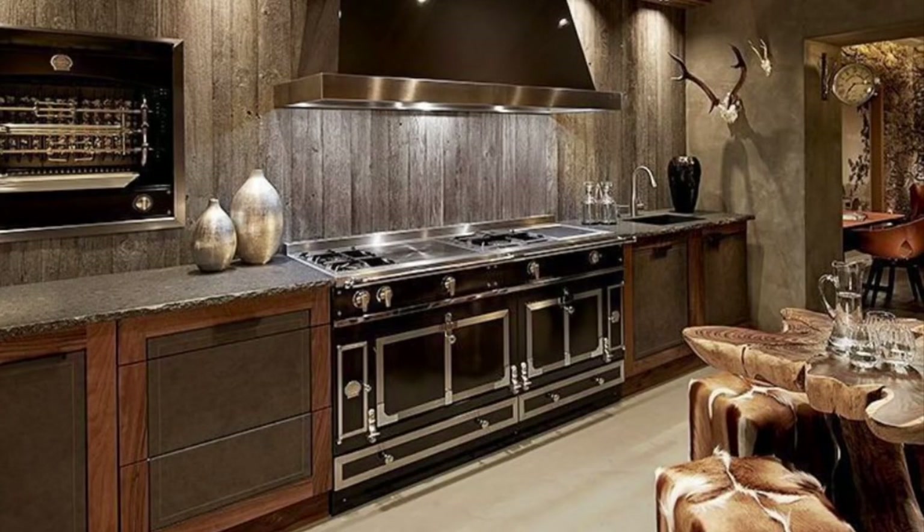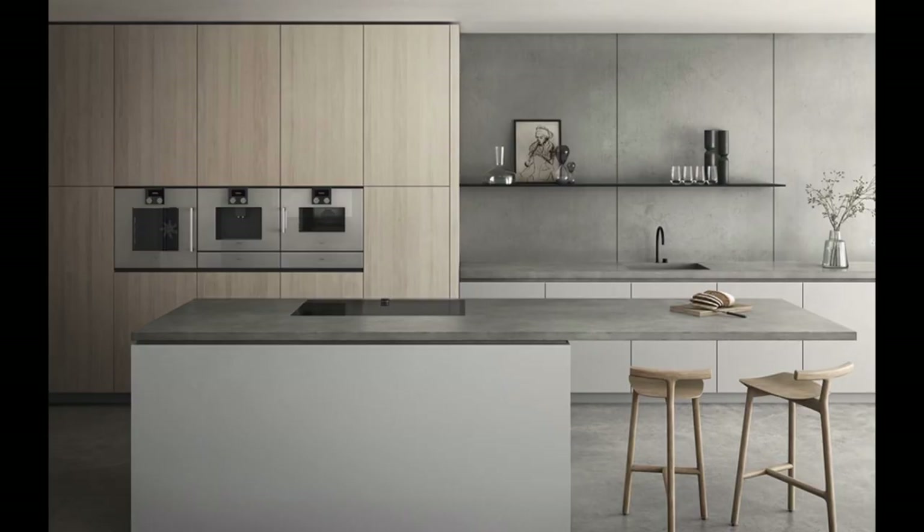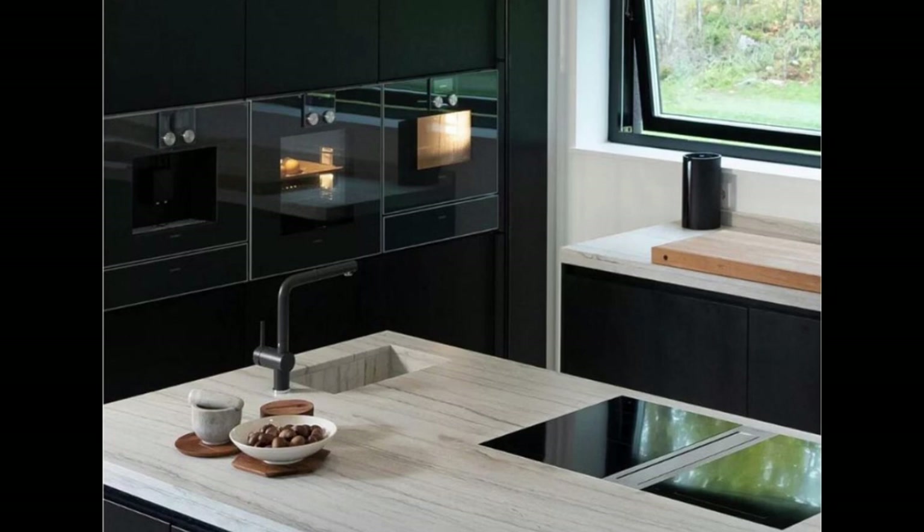Gaggenau appliances are single unit appliances, so you can fit them absolutely anywhere in the kitchen. They don't do any range cookers. With single units you can place them anywhere for a more fluid arrangement. And what you will find — I've mentioned this before — is that property viewings on YouTube for multi-million pound properties typically go for either Miele or Gaggenau, and that's because the quality and the aesthetic sell the brands so well.